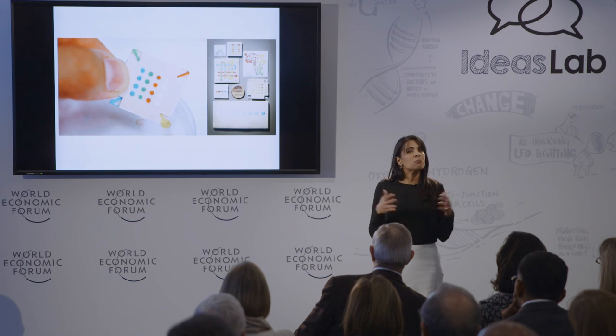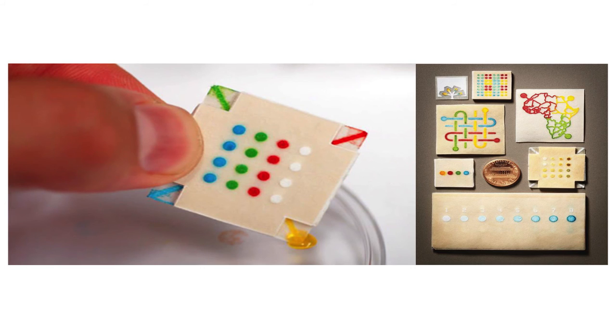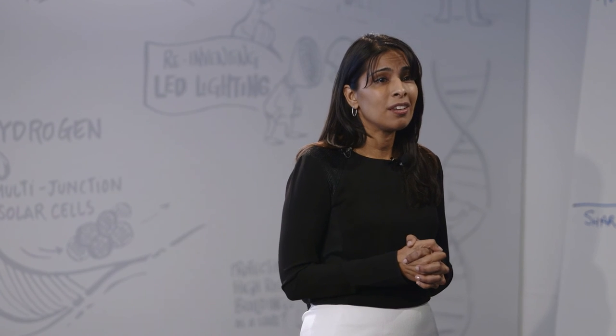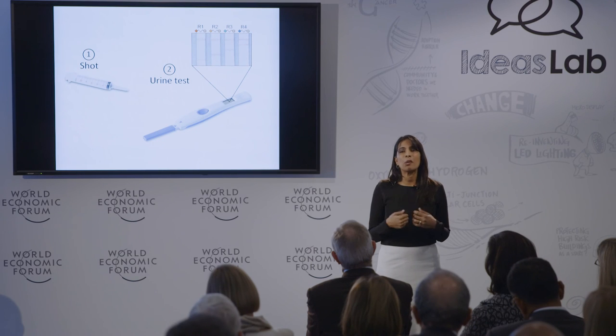These signals are just molecules that we engineered, and we can design them to be read out by our tool of choice. What you're looking at here is paper diagnostics — a simple, inexpensive tool to track these molecules and produce a color change. I imagine that one day you may be able to get a shot, wait an hour, and do a urine test on a paper strip.